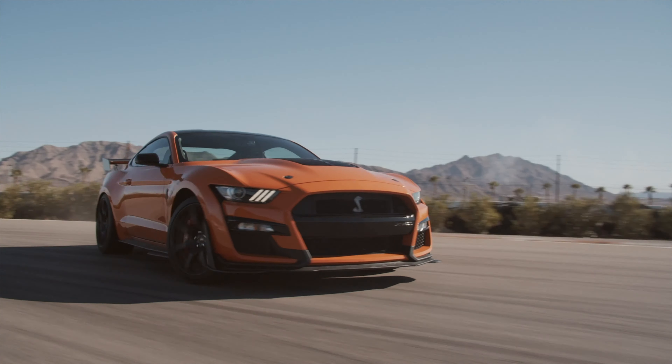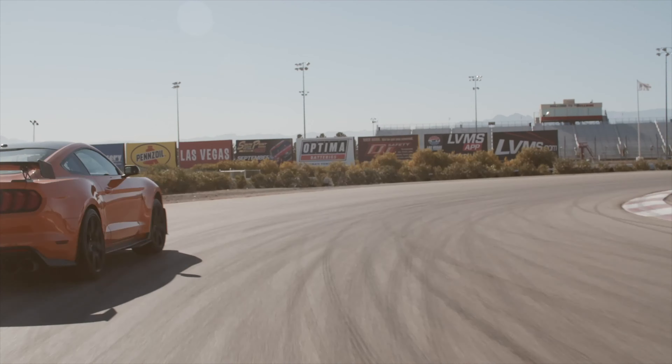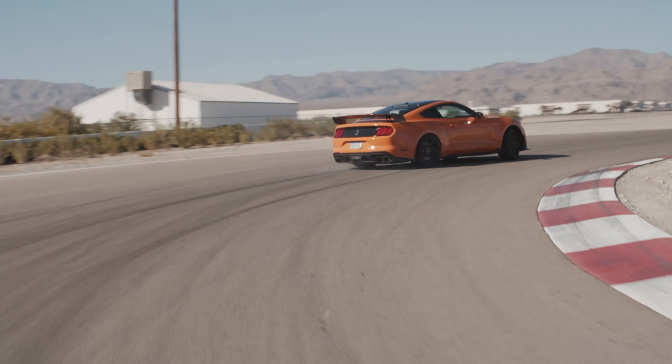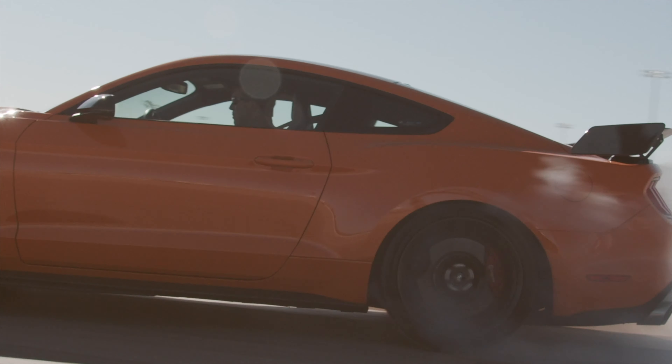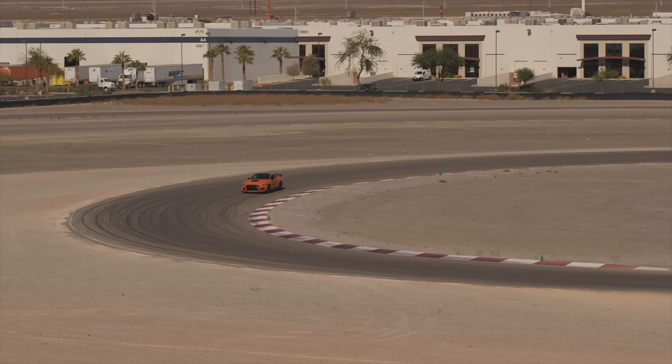With 760 horsepower coming from that 5.2-liter V8 under the hood, this thing puts down 625 pound-feet of torque, so it's easy to understand why we might have a little trouble sticking to the speed limit. The dual-clutch transmission is very good — it can shift in 80 milliseconds. It's super fast.